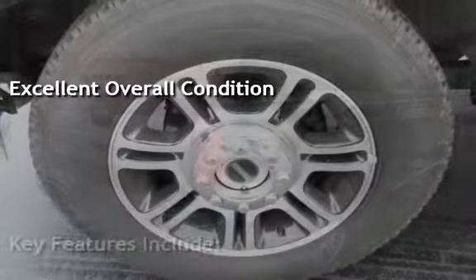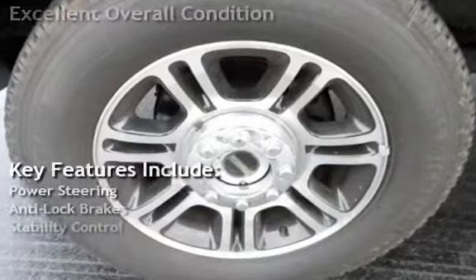Key features include power steering, anti-lock brakes, and stability control.